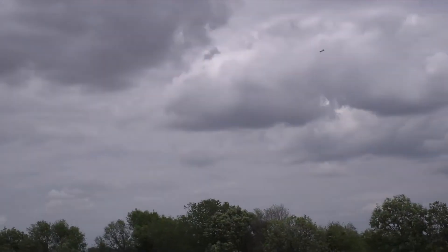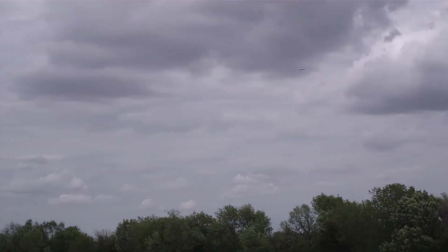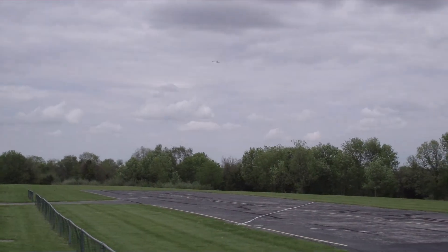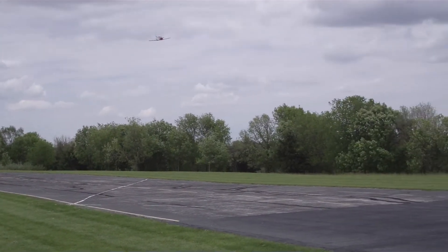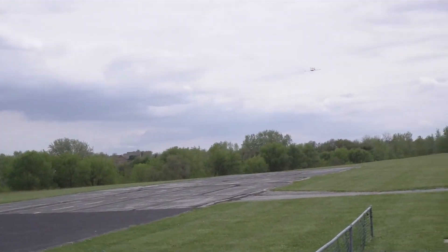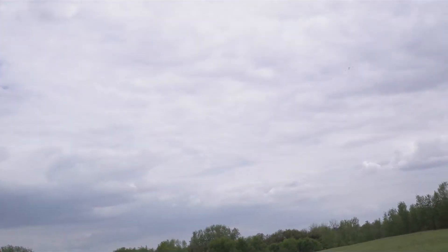Gosh, that thing is just as sleek looking. Yeah, yeah. Nice.